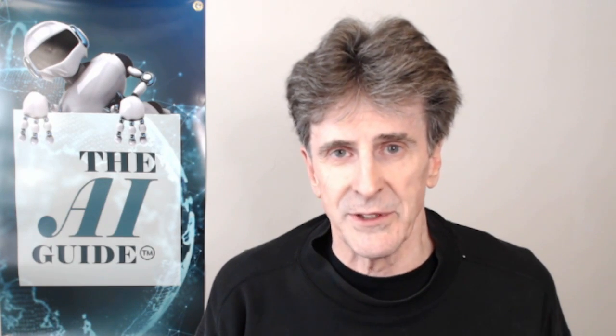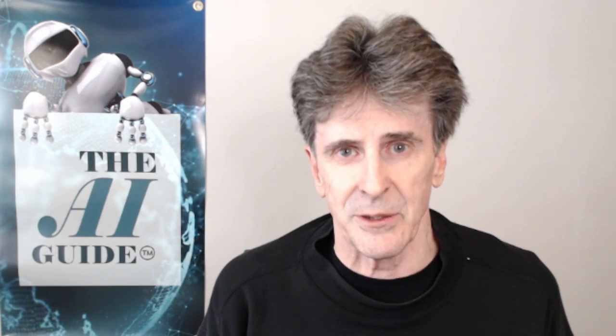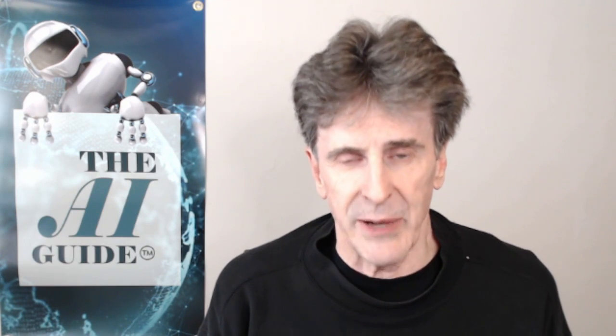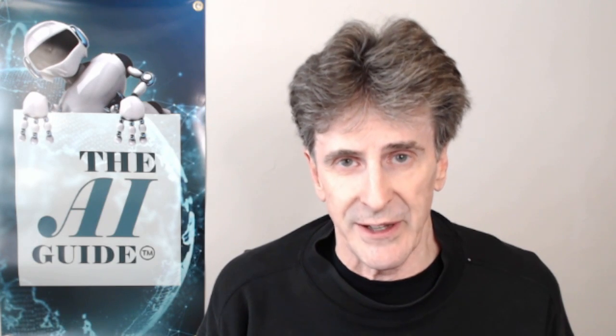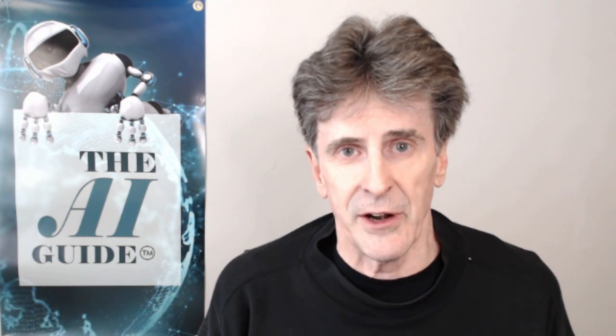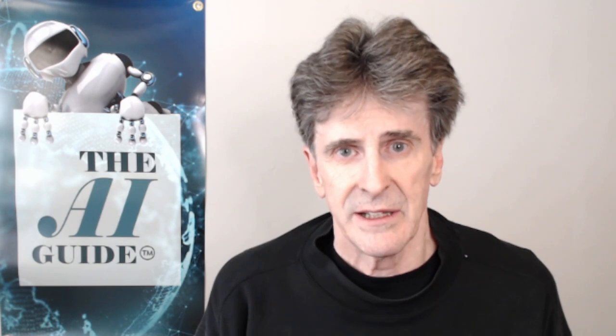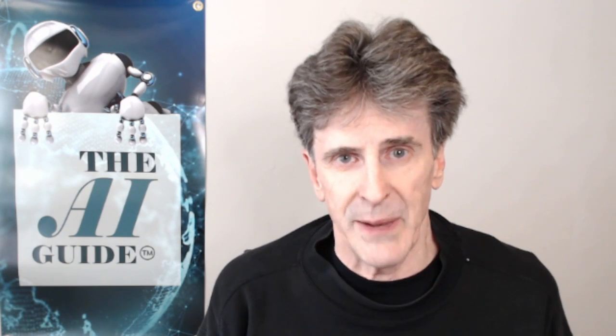Thanks so much, take care, we'll see you next time. Please like, subscribe, and share. Also, please support us on Patreon — we need your financial support to be able to go to TED AI and other world-class AI events and bring you live updates. Thanks so much, see you next time, bye.